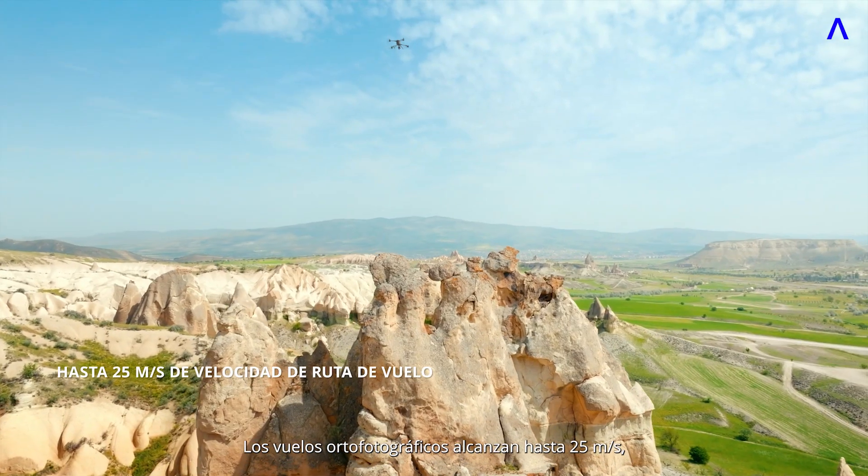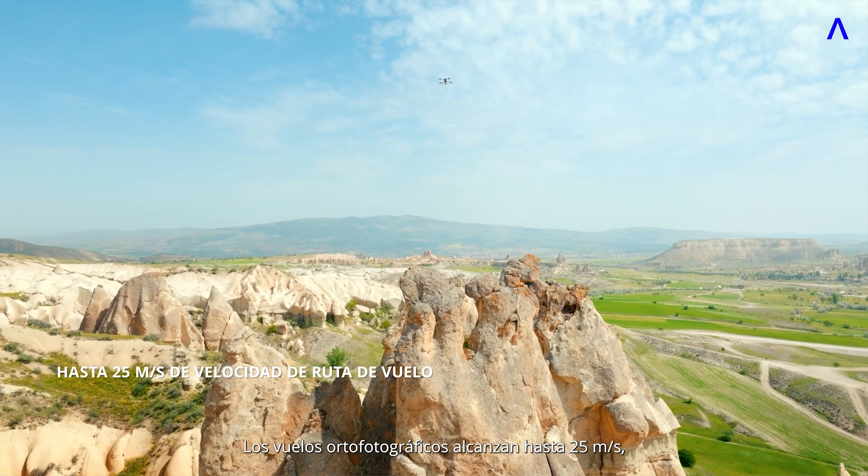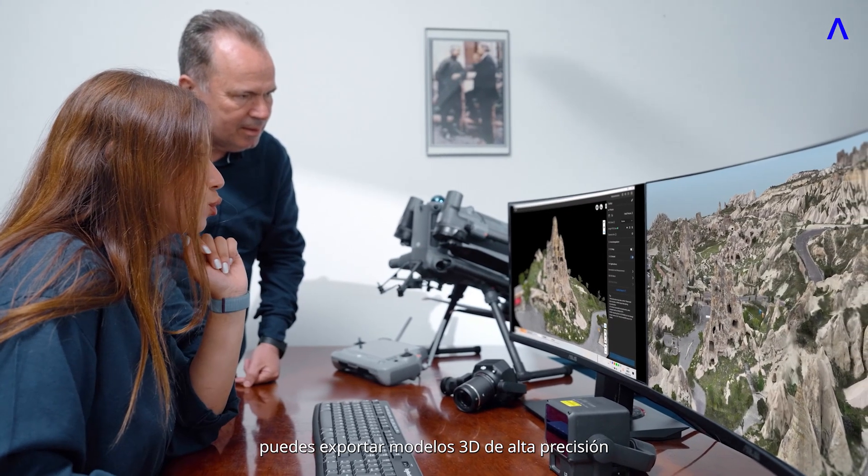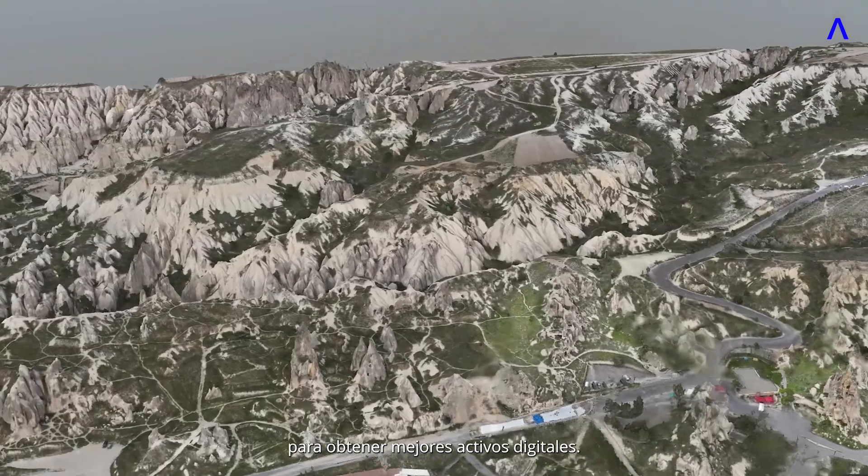Ortho photo flights reach up to 25 meters per second, boosting efficiency by 60%. With DJI Terra, you can export high-accuracy 3D models for better digital assets.